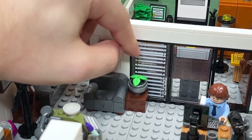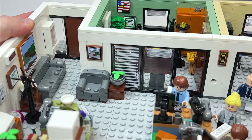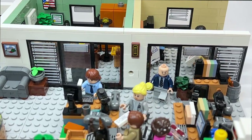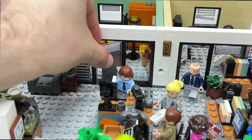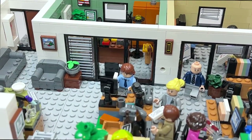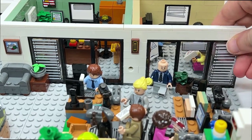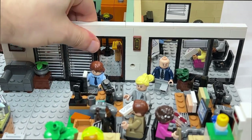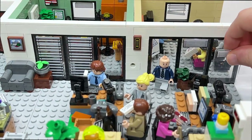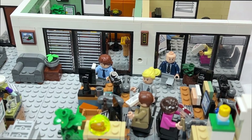The blinds are really cool — they're repeated across different panels for the different offices. You could remove the panels and swap them out if you move the bookshelves out of the way. The idea is that if you want to have a meeting in Michael's office, you can have those blinds closed while the conference room blinds are completely open. You have the ability to swap them as needed.